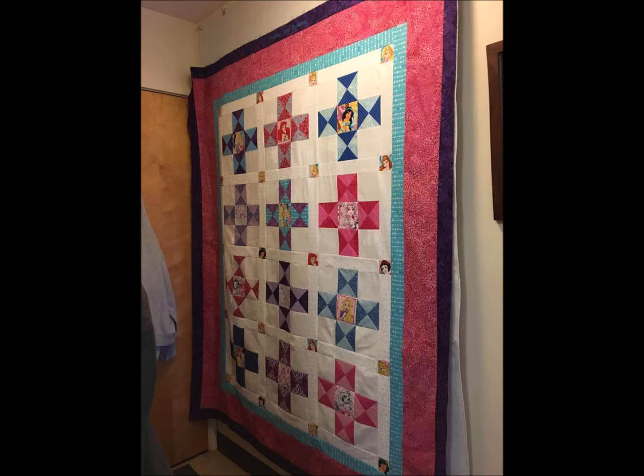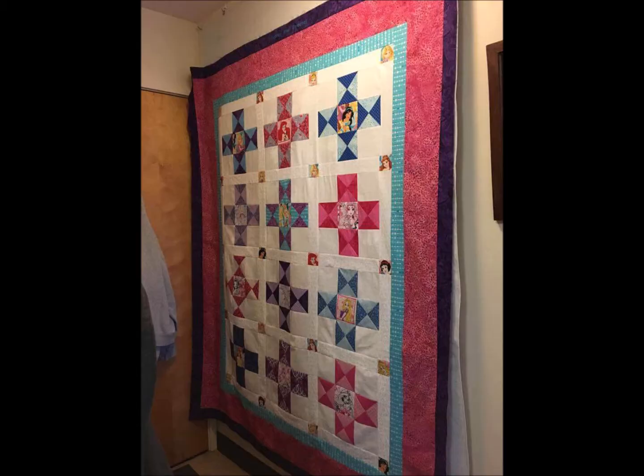Colleen's quilt top was designed by her granddaughter Aubrey. What a team those two make!